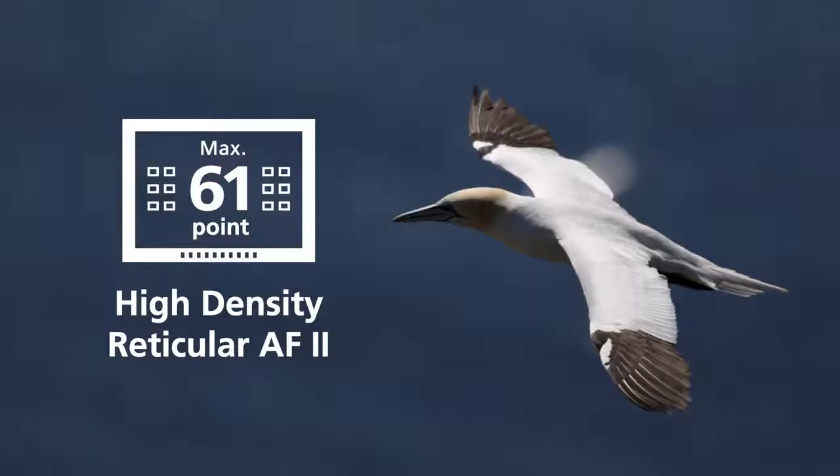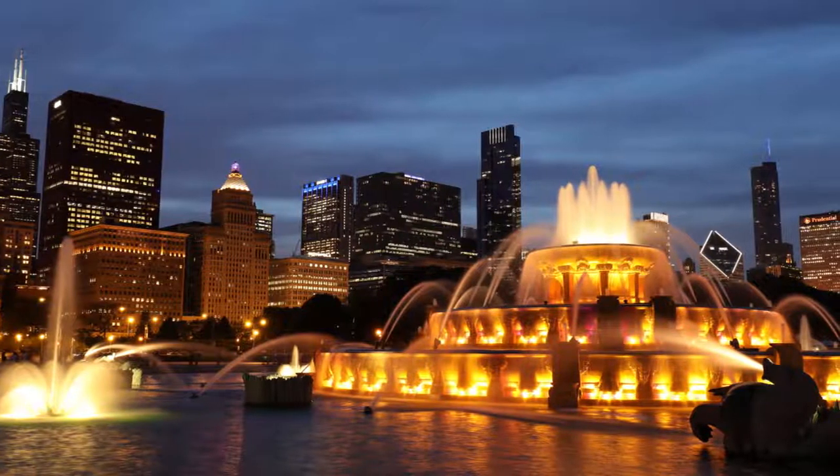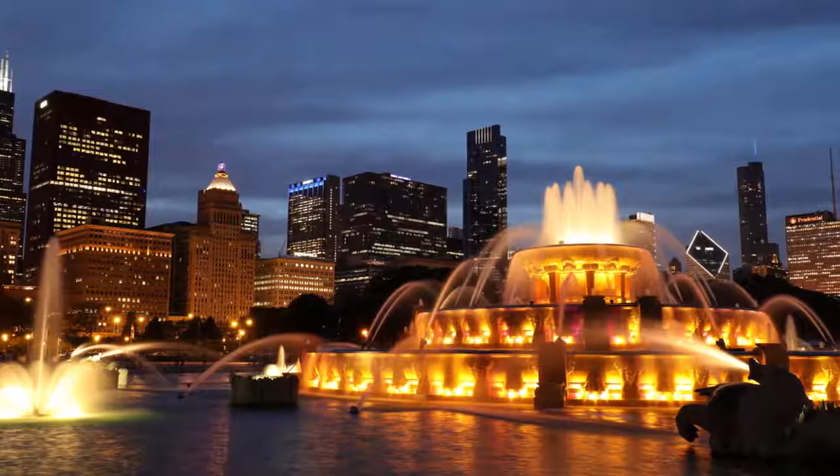AF refinements match the boost in shooting speed. The 61-point AF sensor is new with some important benefits. Autofocus is even more positive in low light.